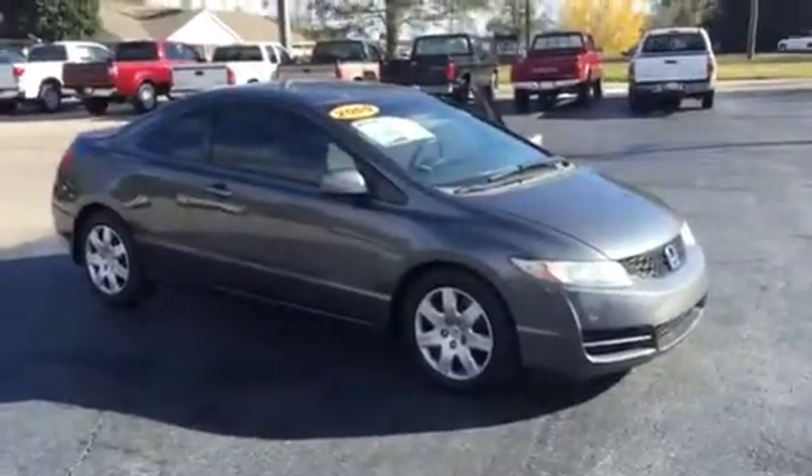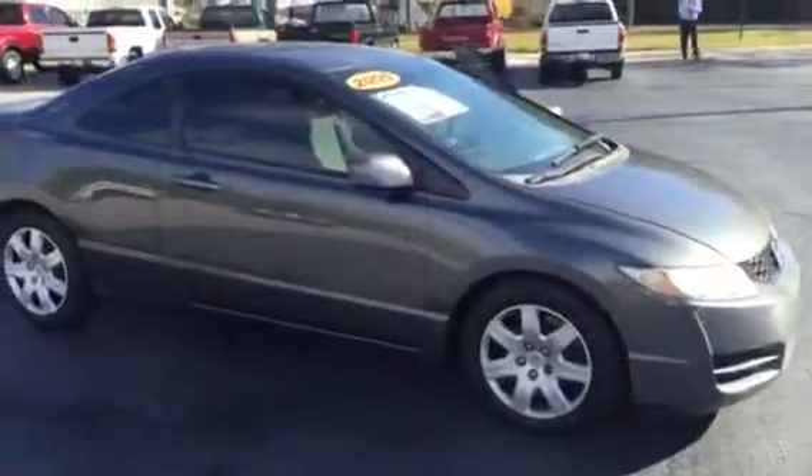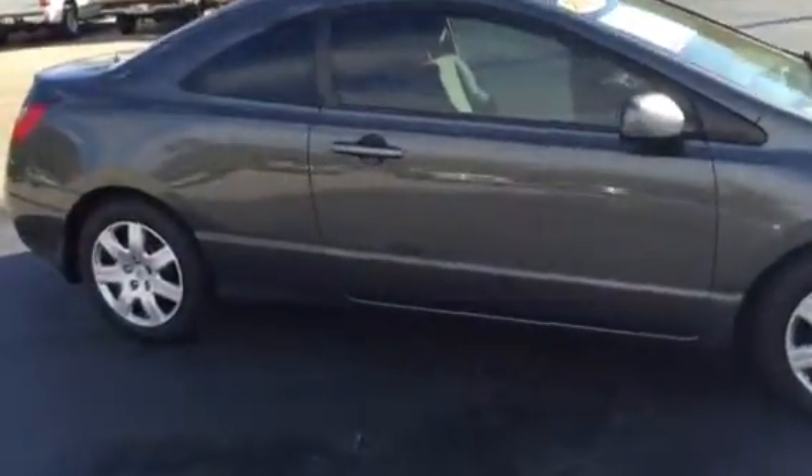Hello Steve, this is Brad at LaGrange Toyota. I just want to take a moment to send you a video of the Honda Civic you came by to see last night. Here it is in the daylight — it is that gray color.